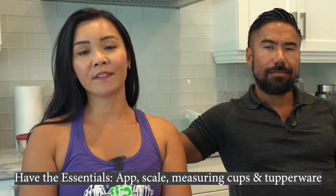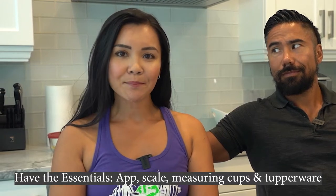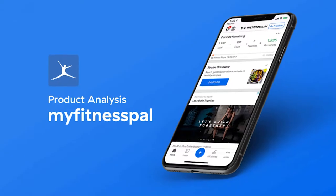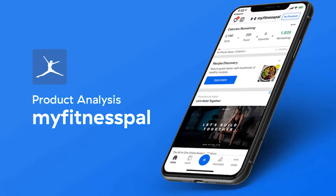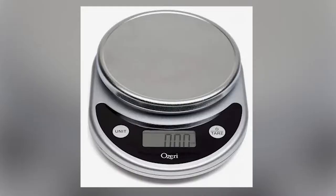Number three, make sure that you have the essentials such as the MyFitnessPal app, a scale, measuring cups, and Tupperware. MyFitnessPal is a free app available on the Google Play Store or wherever you get your apps — it tracks all your foods and tells you how many grams of protein and other macros you have, as well as calories per food item. A scale is very inexpensive, about $10, found at Superstore or Amazon. Measuring cups you can find anywhere, even the dollar store, and the same goes for food storage containers.